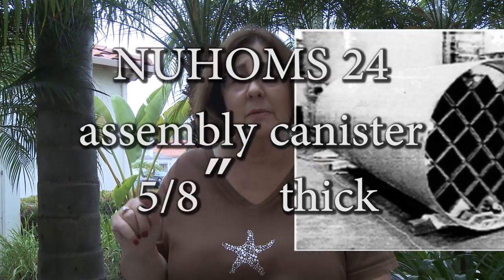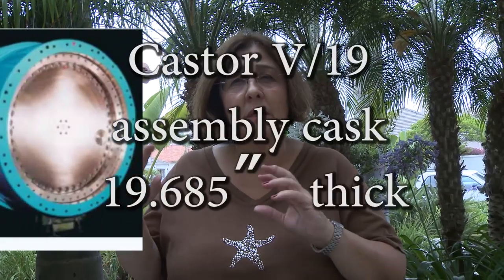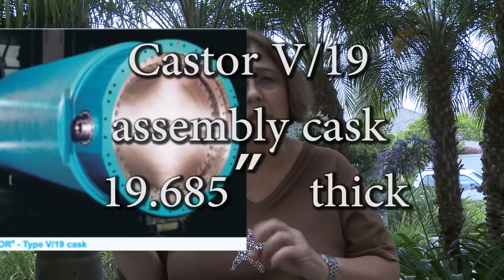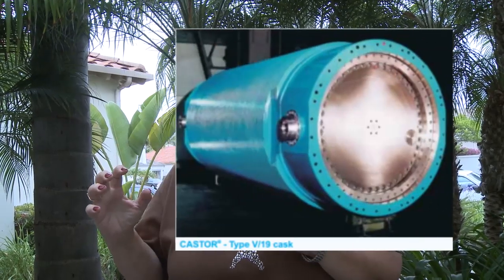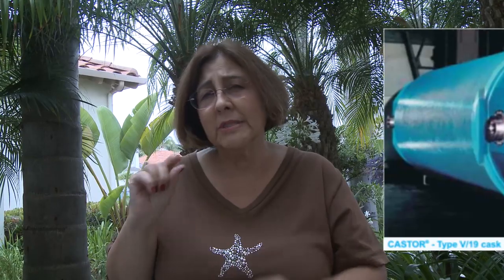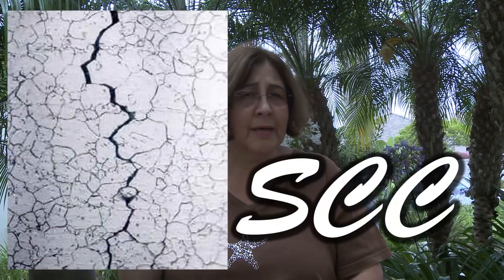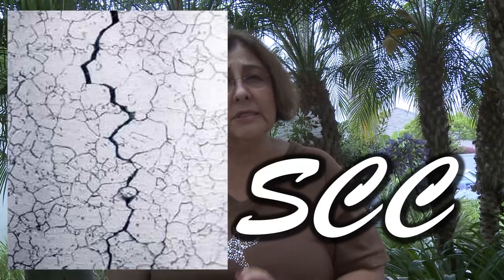The canisters they're buying are a half inch thick stainless steel. Better ones are 14 to 20 inch thick ductile cast iron. Even the NRC says that these cast iron canisters would be better near the ocean. The half inch thick stainless steel canisters are subject to stress corrosion cracking, which means within about 25 years they could crack all the way through, releasing radiation out of those canisters.